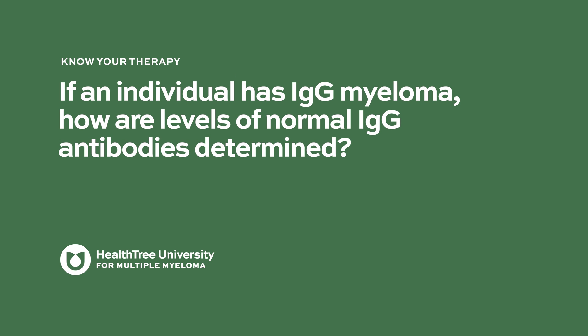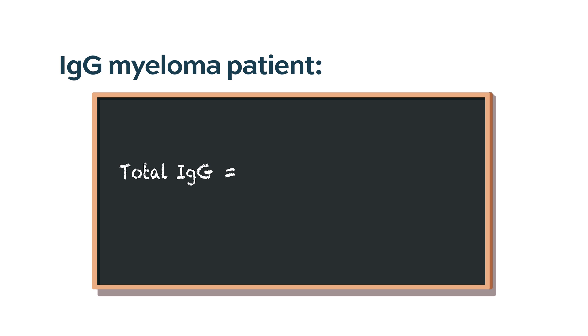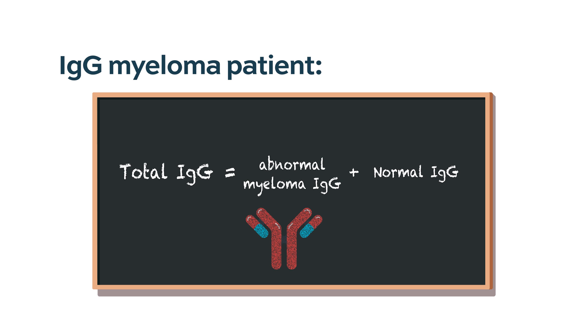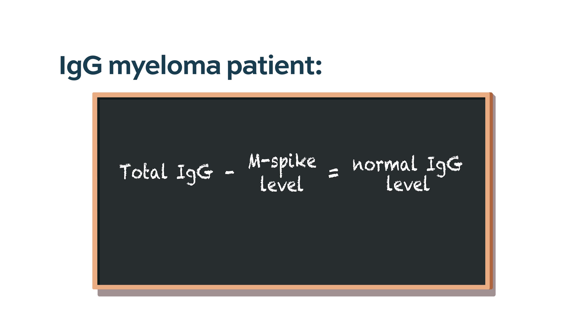If an individual has IgG myeloma, how are levels of normal IgG antibodies determined? That's such an important question. When we talk about immunoglobulin, we're talking about the normal immunoglobulin component. So if somebody has myeloma, part of it is myeloma immunoglobulin and part of it is the normal. The way we calculate that is to take the total IgG and subtract the M spike level. This only applies if a person is an IgG type myeloma. If it's an IgA myeloma, this doesn't apply because the elevation would only be in the IgA protein from the myeloma and not the IgG.